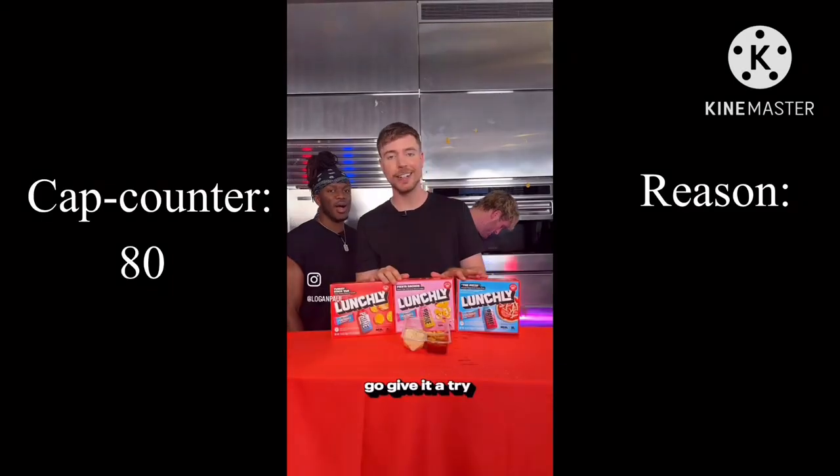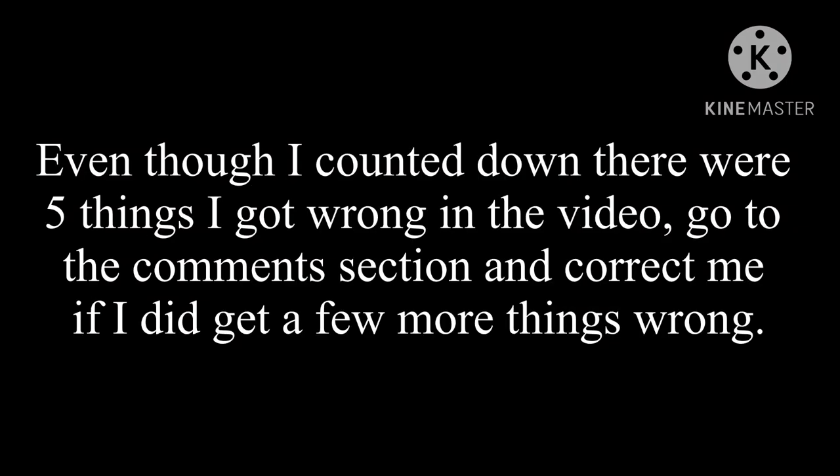Go give it a try. Even though I counted down that there were five things I got wrong in the video, go to the comment section and correct me if I did get a few more things wrong.